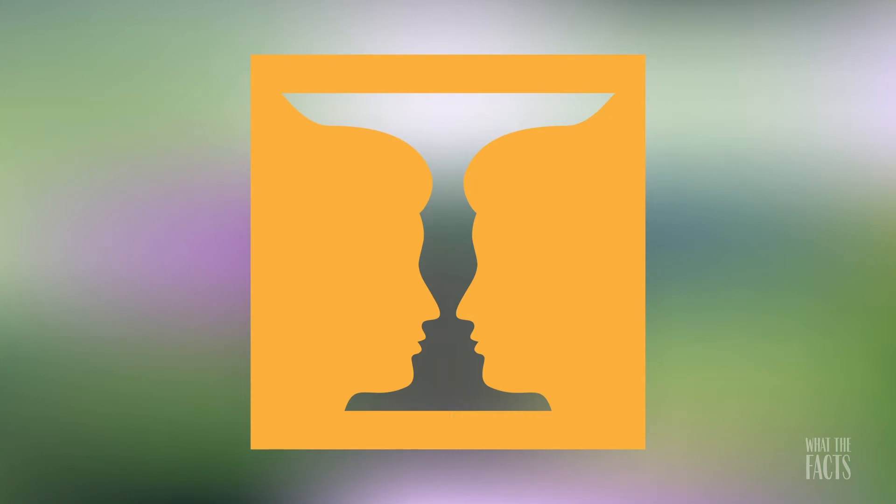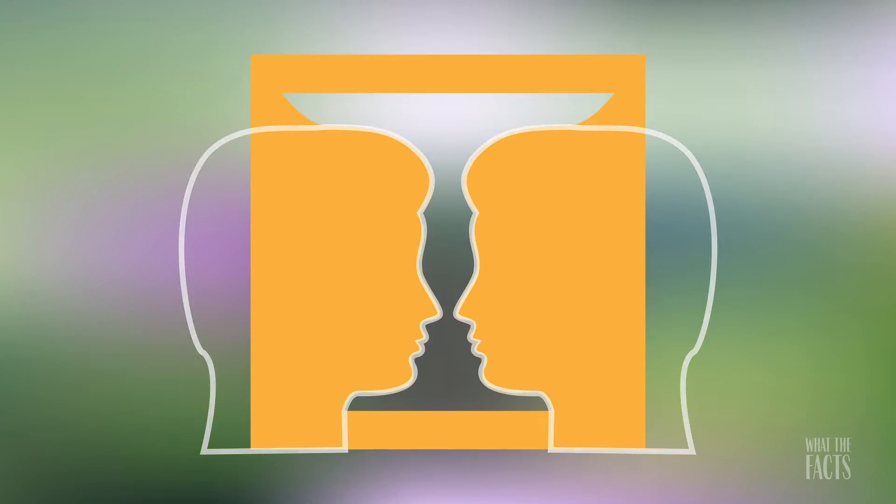9. This is another case of human cognition creating mental shortcuts. In this illusion, you can see a vase or two faces in profile. Our brains are likely to see the faces immediately because of our tendency for facial recognition.